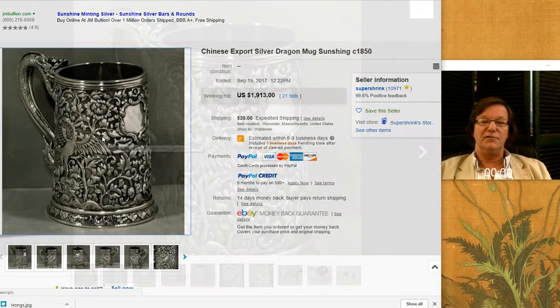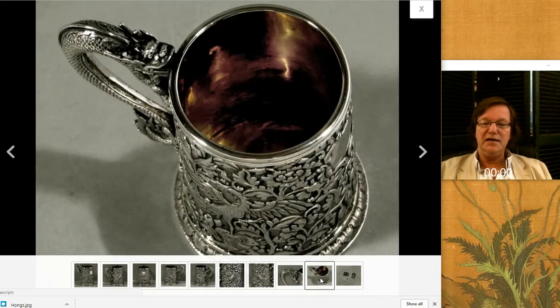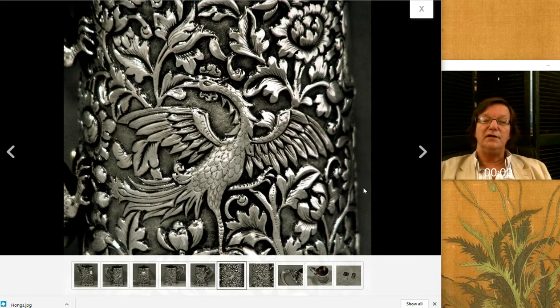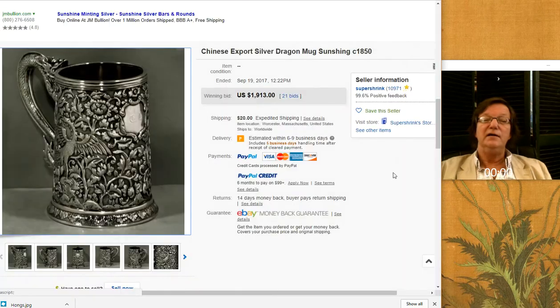And then there was this — a really good Chinese export tankard, circa 1850, by Sunxing. His silver tended to be heavy and nice and thick. Notice how thick it is around the top. It's got a vermeil liner in it — really superb work. This quality of Chinese silver has become harder and harder to find. And this one brought $1,913 — a really fine example, just excellent.